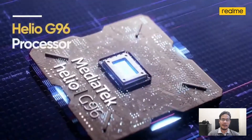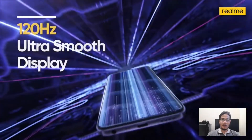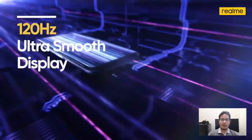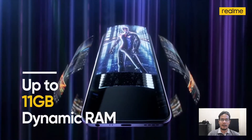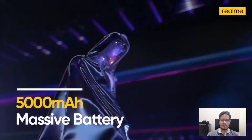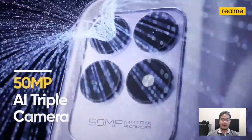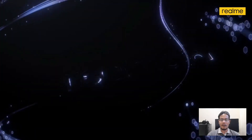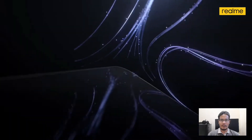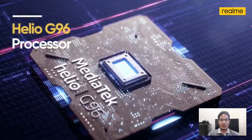The phone was launched on 9th September 2021, available with 64 gigabyte internal memory with 4 gigabyte RAM, and 128 gigabyte internal memory with 6 gigabyte RAM. The phone runs Android 11 and is powered by the Mediatek Helio G96 chipset. It is powered by a 5000mAh battery. Let's take a look at the prospects and price and what they offer.